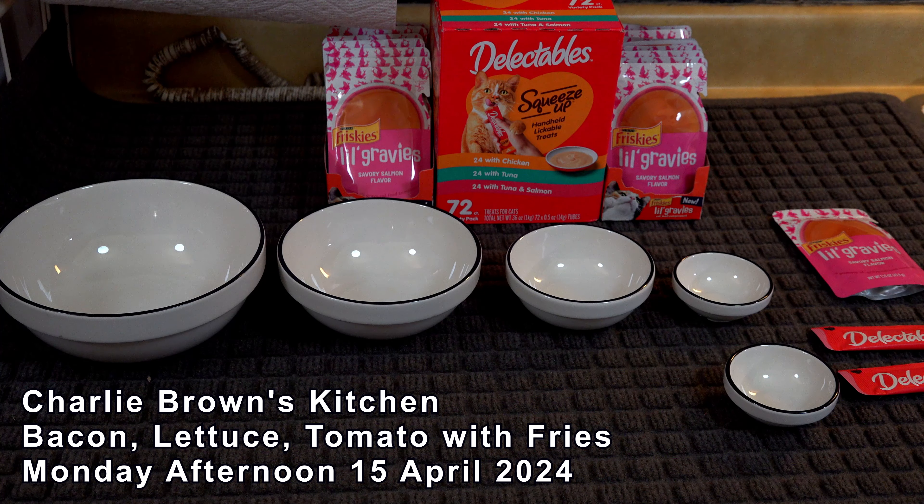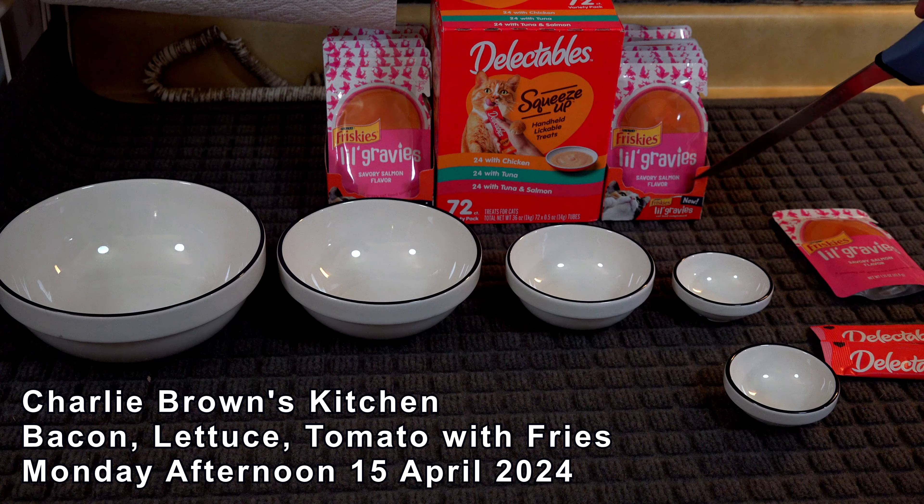Welcome to Charlie Brown's kitchen. And yes, Charlie Brown is standing right underneath the camera. I think he knows we're preparing his famous, or his most loved, treat. He likes these delectable squeeze-ups and these little gravies.